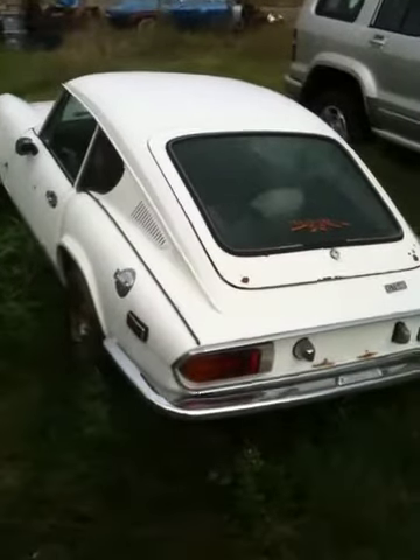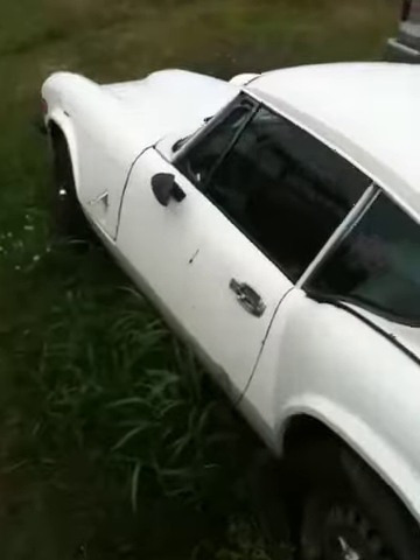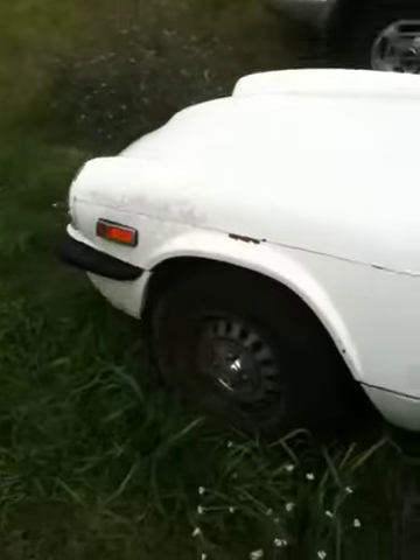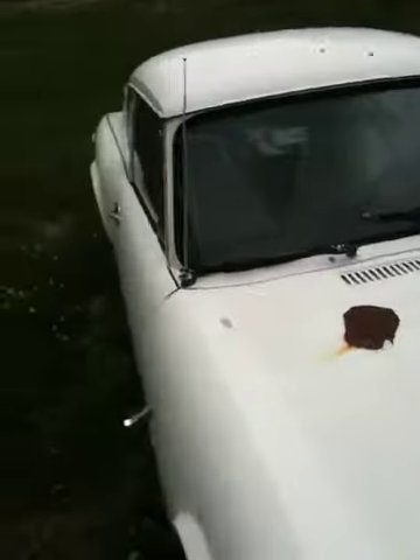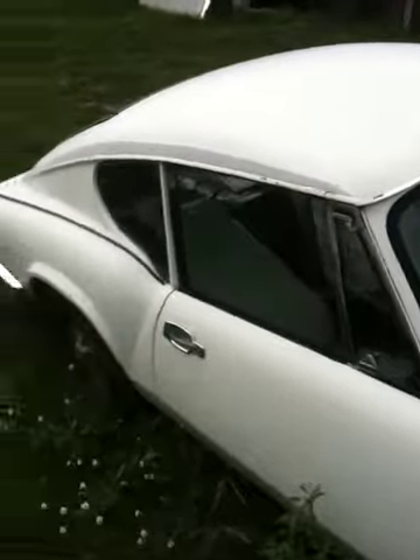Triumph GT6 Mark 3. This was actually kind of a rare barn find — there's not a whole lot of these, they didn't make a whole lot of these. This actually has the six-cylinder in it, all original. Came from Kentucky but I think it was probably driven in Ohio some too. It still has the Cincinnati WEBN sticker on it.